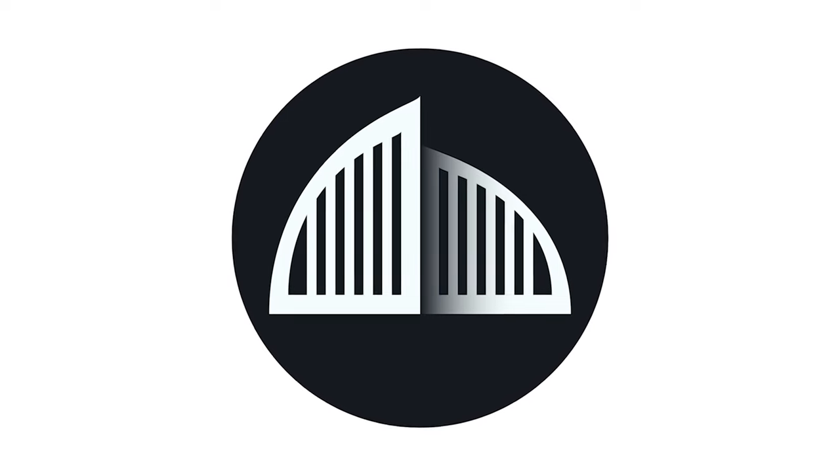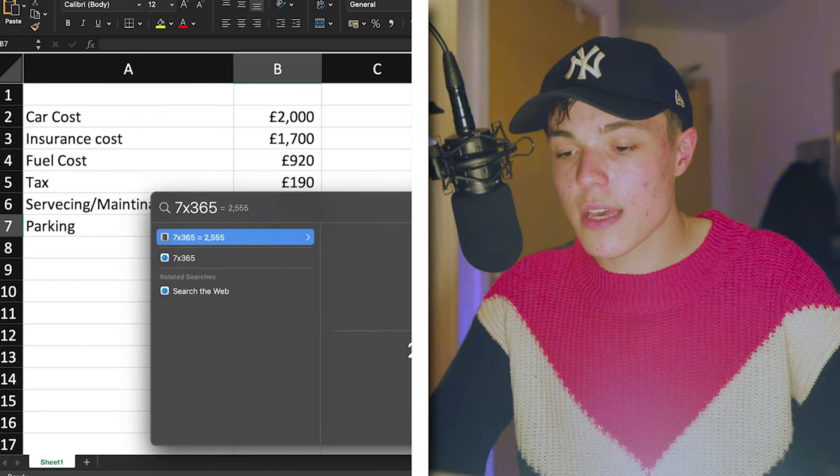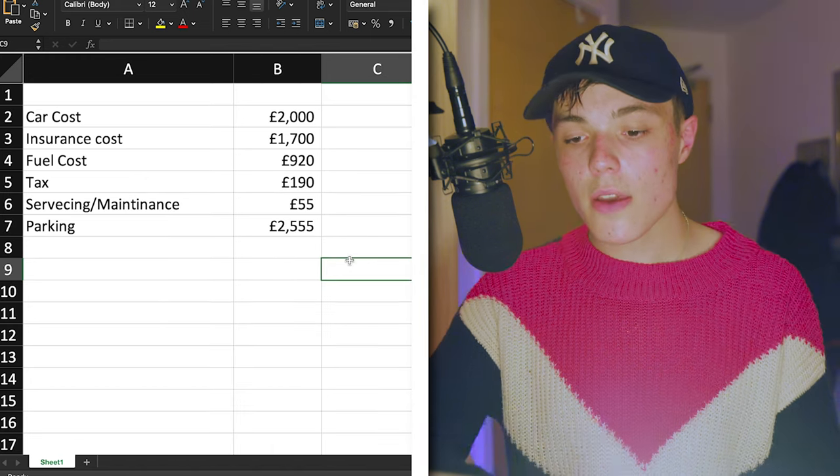For parking, I'm being generous again: I'll only count parking on campus once a day for a year, and assume I have a free car space at home — which most people won't. On Warwick campus, parking is a flat fee of £7 a day. Seven times 365 comes to £2,555. So now all six expense categories are done: car cost, insurance, fuel, tax, MOT, and parking.